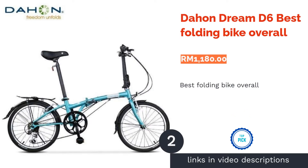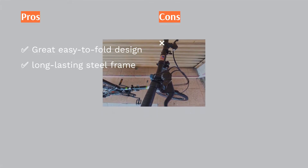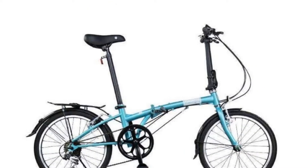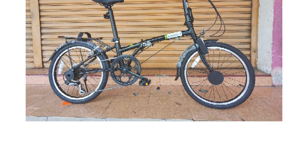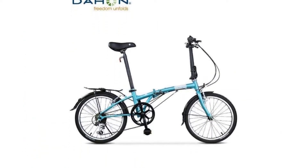The second product on our list is the Dayhan Dream D6, the Best Folding Bike Overall. This Illinois-based bike brand was revolutionized as the world's first folding bicycle small enough to fit under a train seat. Their foldable design is the main highlight, where you can easily fold the bike to a compact form in just 10 seconds. The Dayhan Dream D6 is also built to last, thanks to its sturdy steel frame with Deltek cable, and can accommodate up to 105 kg max weight.